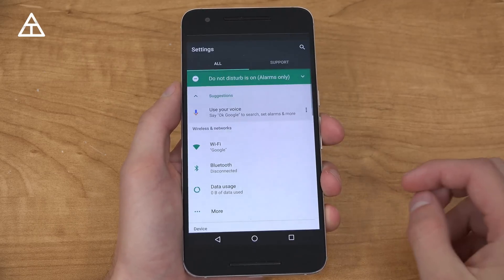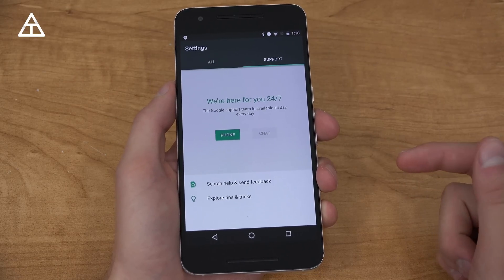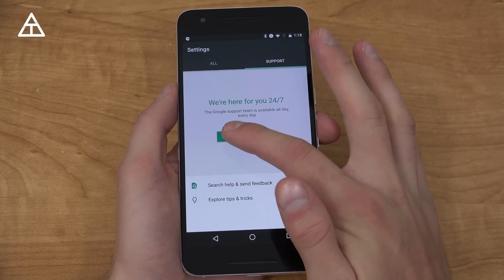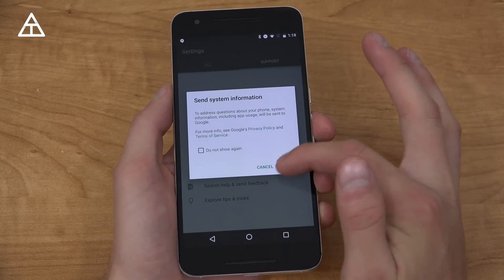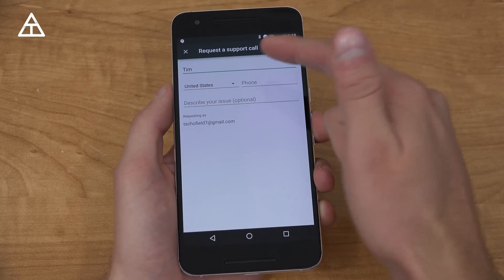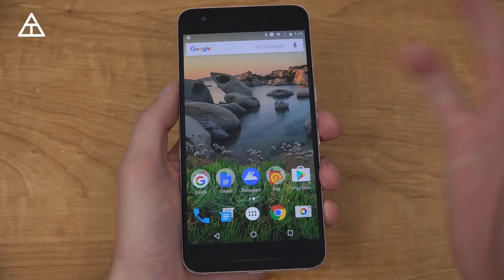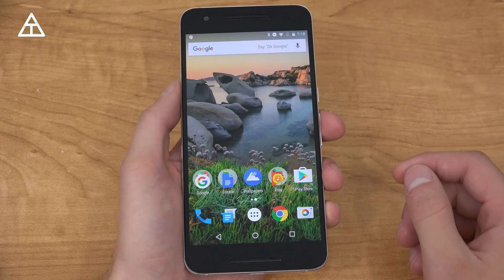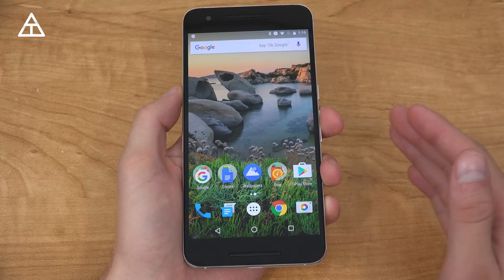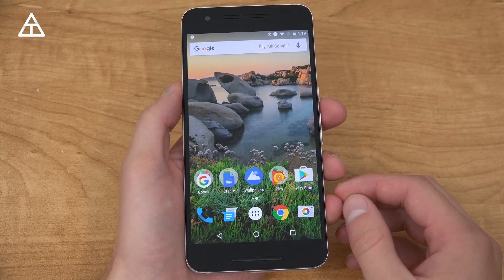Continuing on, let's jump into Settings. You'll see there is All and Support — let's go over to Support. It says we're here for you 24-7. Phone and chat are disabled right now, but you can tap on Phone, send system information, and request a support call. You put your name in, your phone number, describe your issue, and they're going to call you instead of you calling them. Some of these new features are already on the Pixel phones, which I'll be covering very soon.